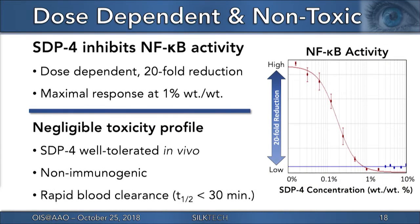Potency bioassay results have demonstrated that SDP-4 reduces NF-kappa-B activity dose-dependently by over 20-fold when compared to controls, with a maximal dose response around 1%. In vivo preclinical safety data has indicated that SDP-4 is well-tolerated both in the ocular environment and systemically, and has a very fast clearance rate from the blood supply with a half-life of less than 30 minutes.